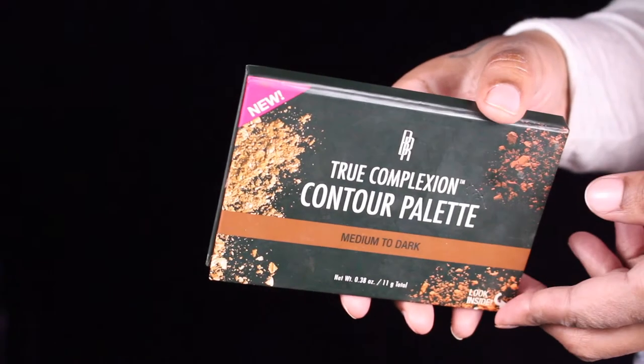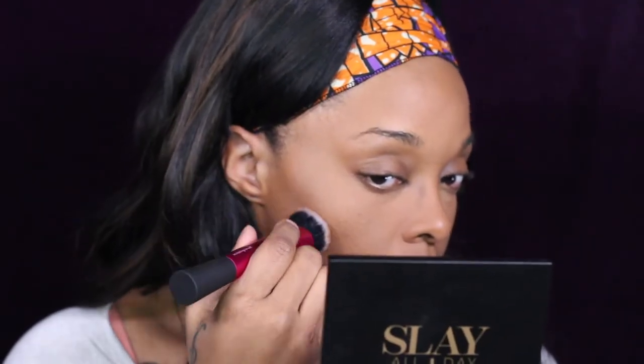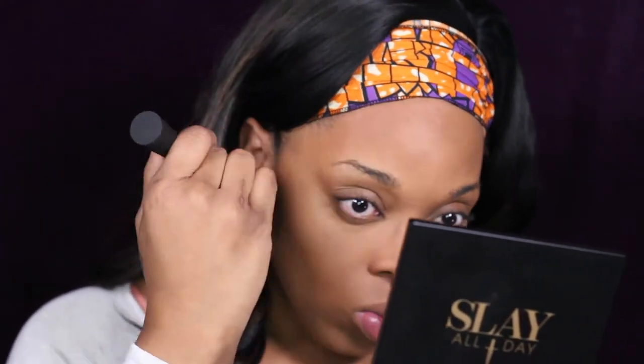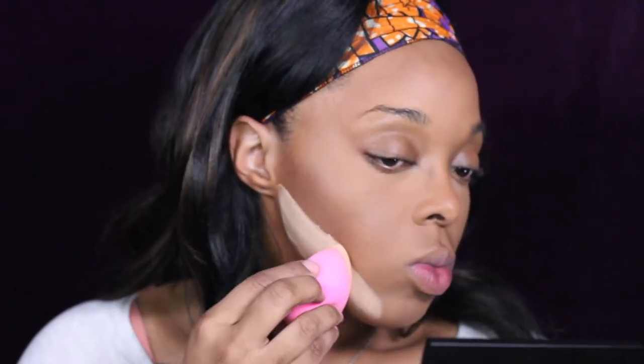Next we're going to take the Black Radiance contour palette in my favorite contour shade — I hit pan, oh my gosh! I'm going to use this to contour my face like I always do, all day every day. Black Radiance, Black beauty. I'm contouring my face to snatch it, to look like I'm 125 pounds instead of 309 pounds — I'm just saying. I'm going to chisel out these cheekbones because I want you to see these cheekbones be the cheekbones.